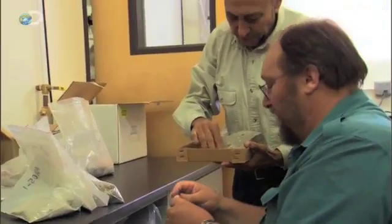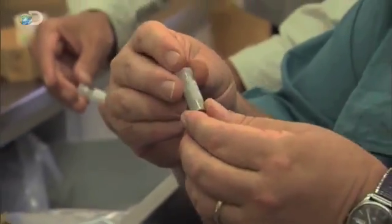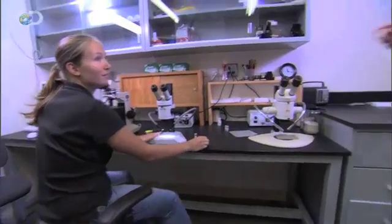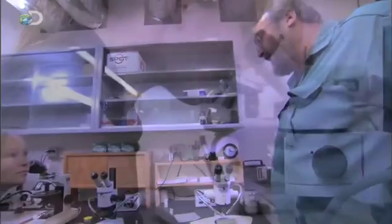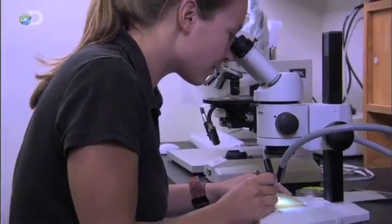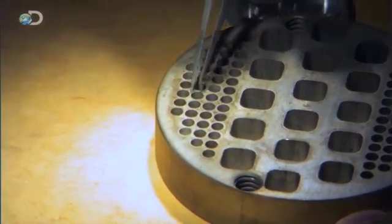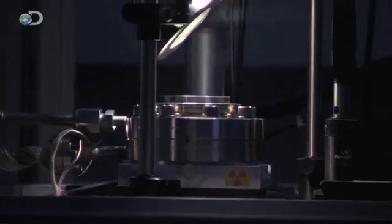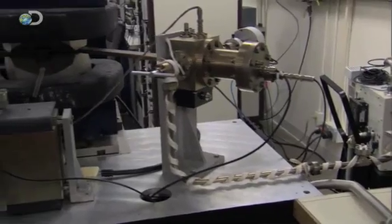The argon gas has gradually built up inside the rock ever since the eruption. Woldegabriel sends the processed samples to Dr. Paul Rennig at the Berkeley Geochronology Center. Rennig uses a laser to melt the ancient volcanic glass and crystal fragments, releasing the built-up argon gas. By measuring the amount of gas, Rennig can determine the sample's age.